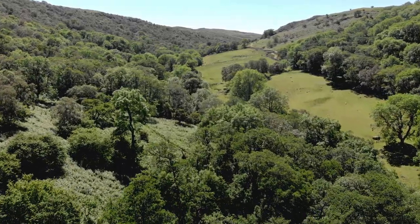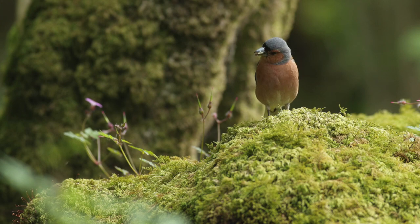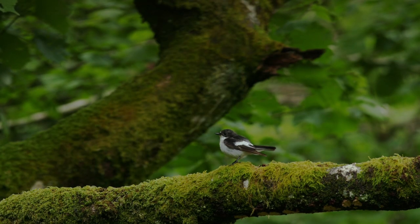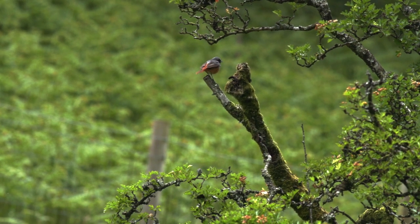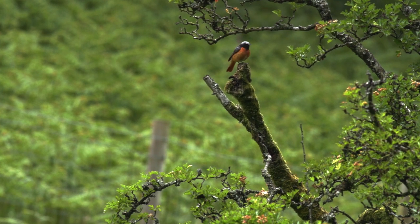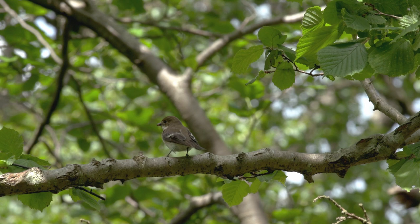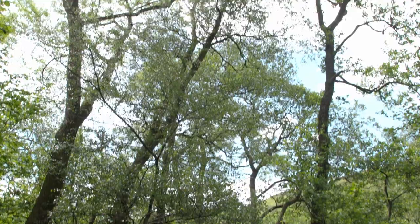Upland woodlands are essential for birds too — from commonly seen species to rarer ones such as redstarts and pied flycatchers. These elusive birds are summer visitors, travelling from Africa in spring to breed. Both species have suffered recent declines, with pied flycatcher populations falling by as much as 50% in the last 25 years. These species are thriving at Haweswater, thanks to careful woodland management and new planting.